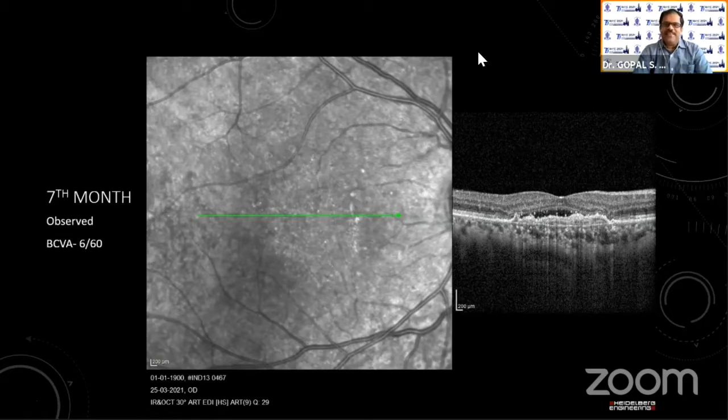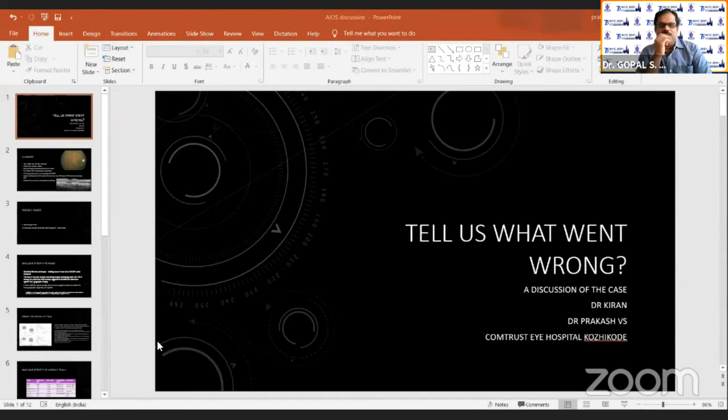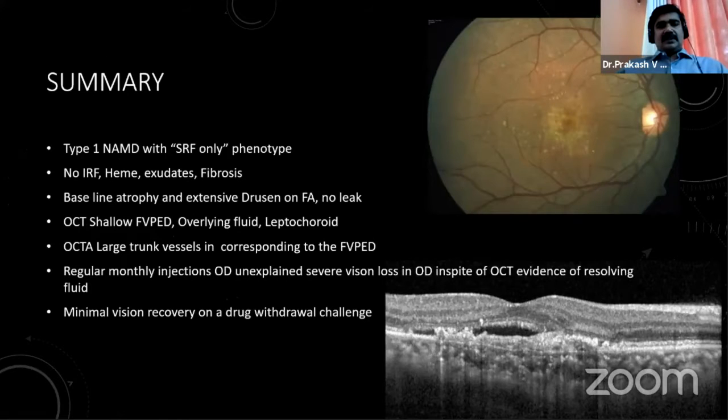Dr. Prakash commented: very interesting case. It is as though some fluid is beneficial for vision. To summarize: this patient had type 1 neovascular AMD with an SRF-only phenotype — no intraretinal fluid, no heme, no exudates, no fibrosis. There was some baseline atrophy, a shallow fibrovascular PED with overlying fluid, a thin choroid, and OCTA showing large mature vessels. The patient received monthly injections as per protocol with a sudden drop in vision at one point, and on drug withdrawal there was improvement in vision. The only hypothesis we could formulate was whether there was a subclinical worsening of macular atrophy.